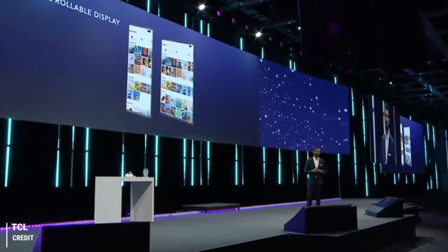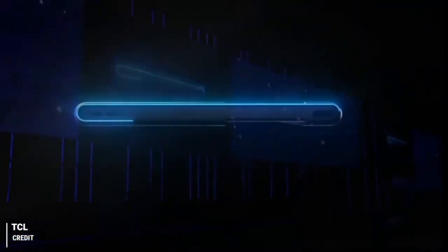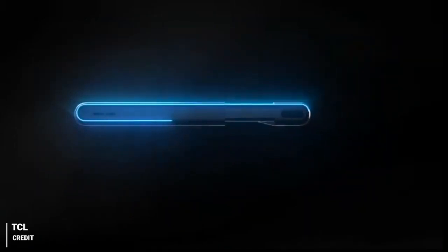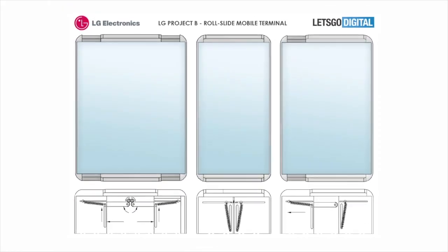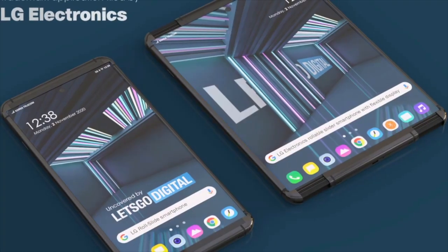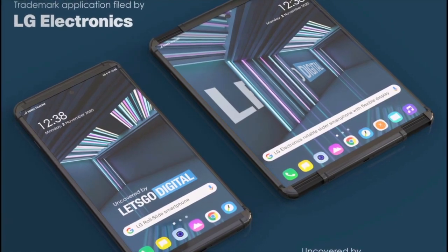Let's Go Digital just recently uncovered a patent for a smartphone with a rollable display, filed by LG back in 2019 with the World Intellectual Property Office, which recently got published in September this year. The document describes a phone with a retractable frame and an OLED display, which slides out from both sides of the device to reveal a tablet-like display once completely pulled out.